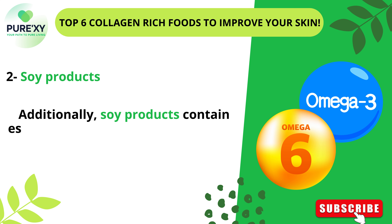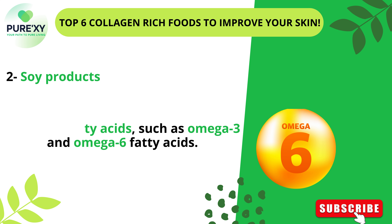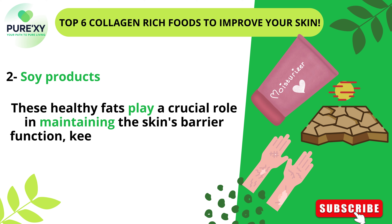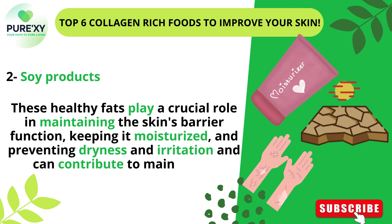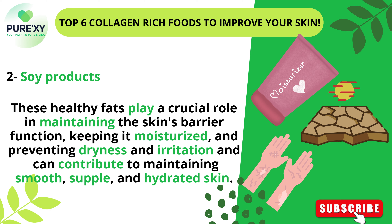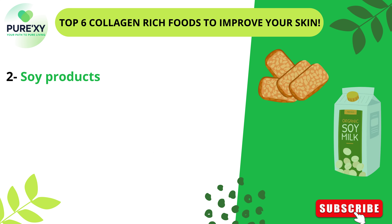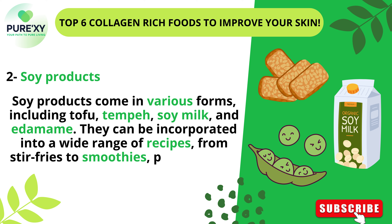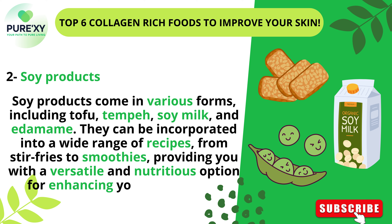Additionally, soy products contain essential fatty acids, such as omega-3 and omega-6 fatty acids. These healthy fats play a crucial role in maintaining the skin's barrier function, keeping it moisturized, and preventing dryness and irritation, contributing to smooth, supple, and hydrated skin. Soy products come in various forms, including tofu, tempeh, soy milk, and edamame, and can be incorporated into a wide range of recipes, from stir-fries to smoothies, providing a versatile and nutritious option for enhancing skin health.